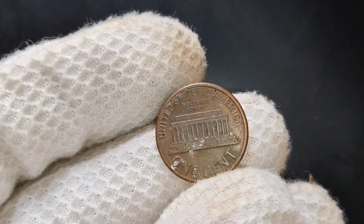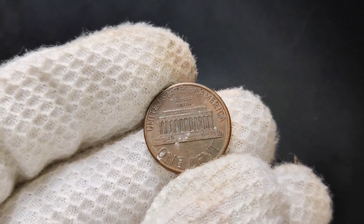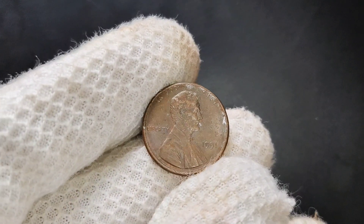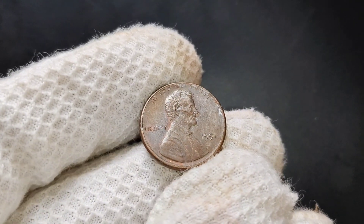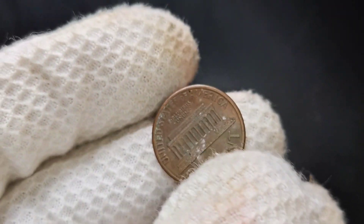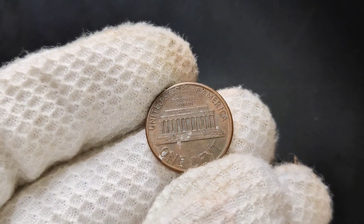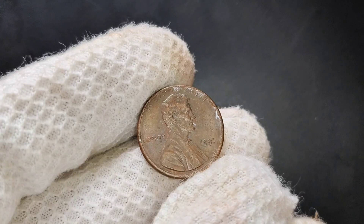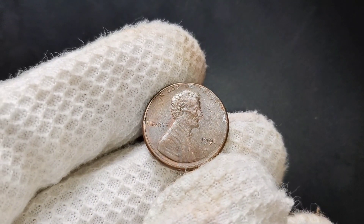How much is this penny actually worth? In most cases, a circulated 1991 no-mint mark penny is still just worth face value — one cent. However, if you have a penny in mint state, especially one graded by a professional service, it could be worth much more. These high-quality examples have sold for several dollars depending on the grade, with some even reaching prices in the tens of dollars. While we're not talking about millions of dollars like some rare error coins, it's still worth checking your 1991 pennies, especially if you have one that looks almost brand new.